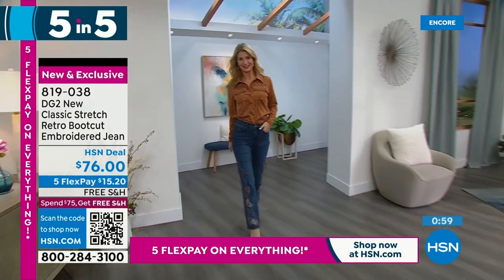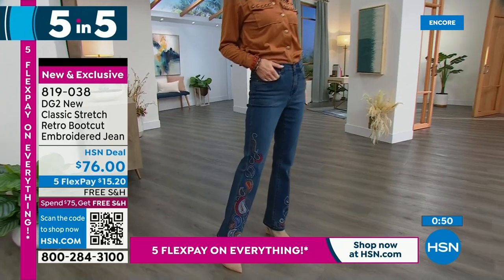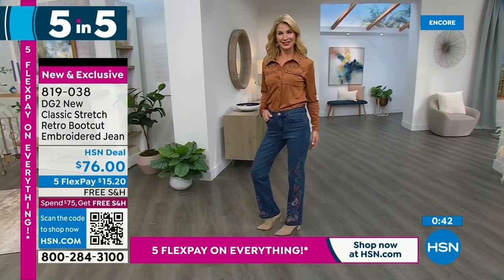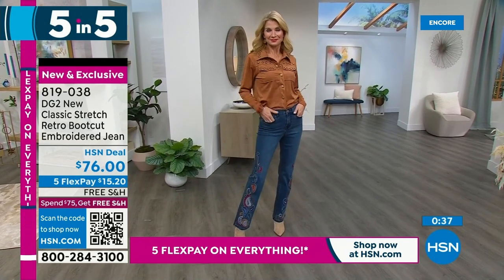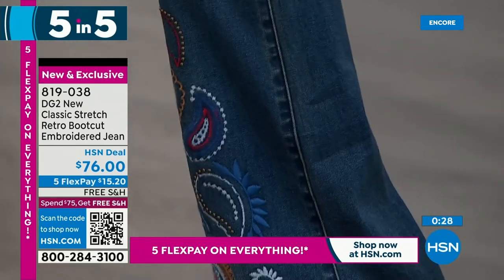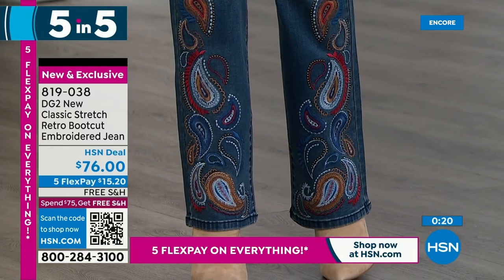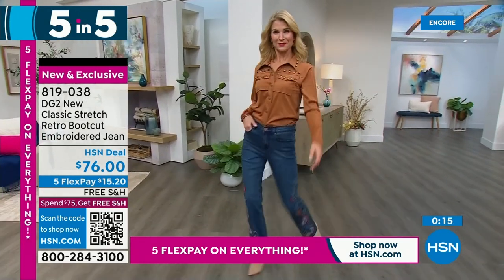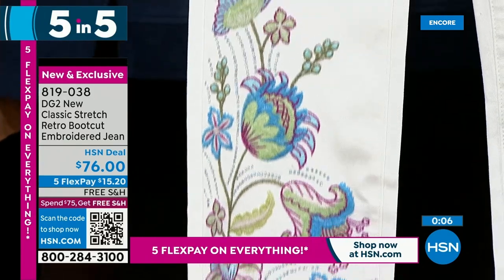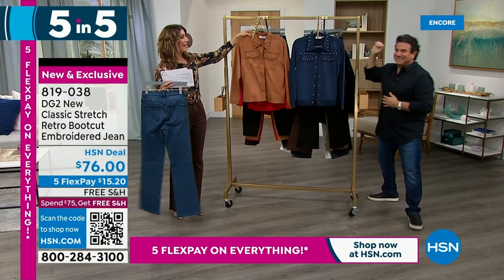Number four of Five in Five: the Classic Stretch Retro Boot Cut embroidered jean. This is what DG2 is all about — literally someone on Facebook said they needed embroidered boot cut jeans. Brand spanking new — we've done new styles of embroidery: bead or seed embroidery, gorgeous satin stitch, and stud details all the way down the body. Two colors and two vibes — indigo and ivory. The ivory is just to die for. Imagine wearing winter whites, then bright and fresh for spring.